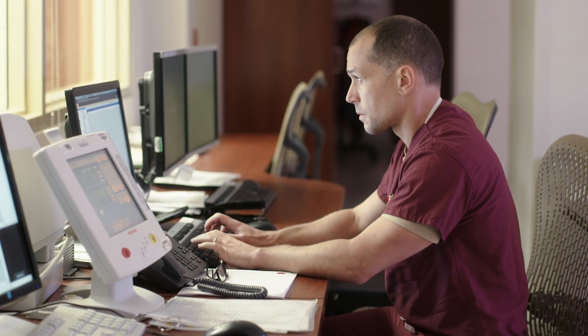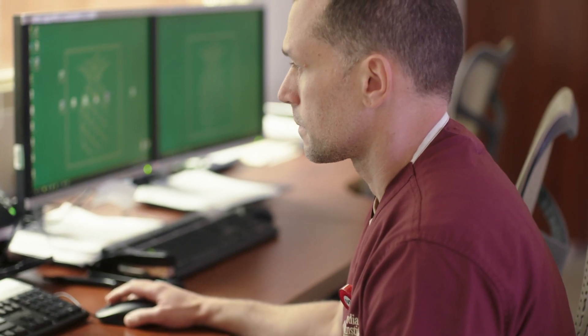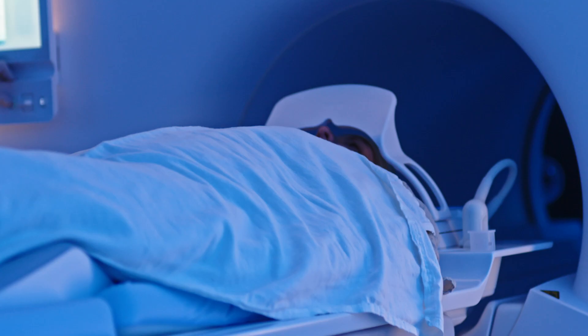As soon as you close the door, it can start scanning. We're able to manipulate these sequences to lower breath holds, and this has made a significant improvement in our image quality.